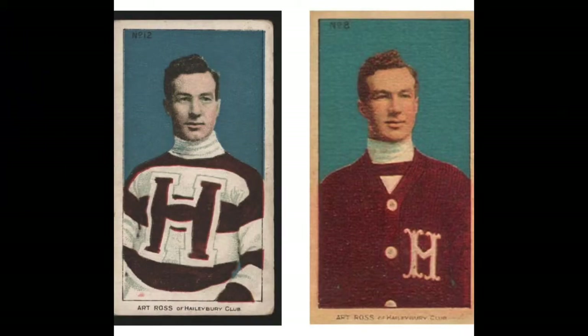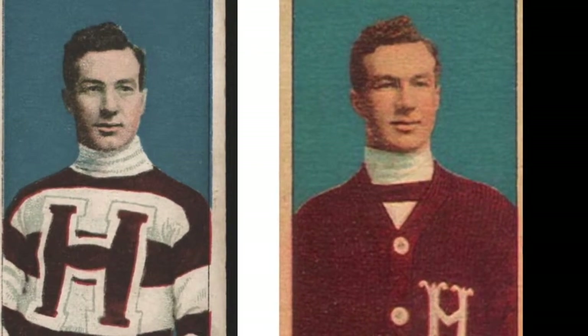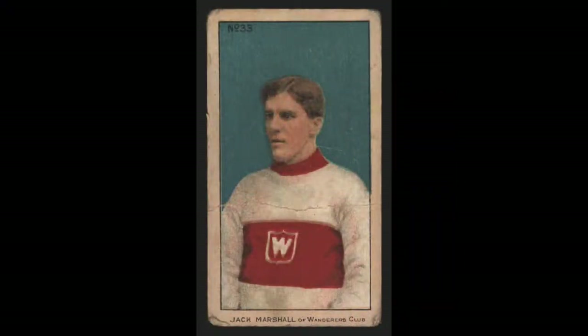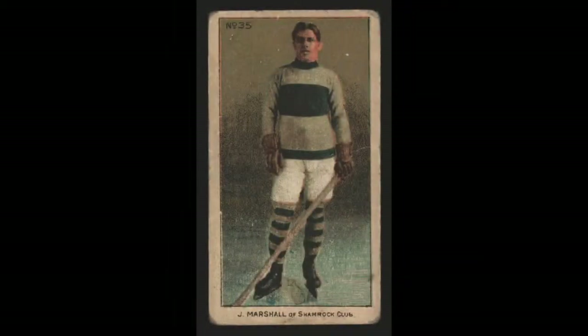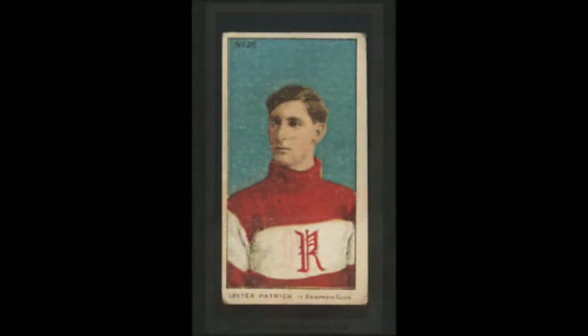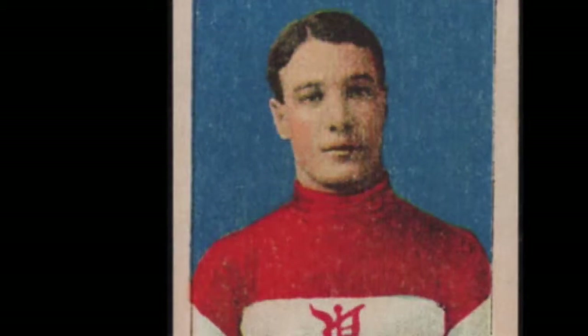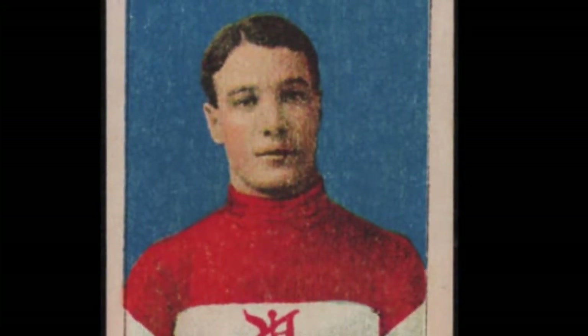There are several key cards in the 1910 C56 hockey set. We have Art Ross, who is the namesake for the Art Ross Trophy, an award given to the regular season scoring leader in the NHL, and he's featured on two cards, number 8 and number 12. Aside from the extremely rare Lalonde card, Ross, along with Jack Marshall, are the only two players to appear on two cards. Other key cards in the set are number 15 Cyclone Taylor, number 26 Lester Patrick, and number 36 Newsy Lalonde. In all, there are 21 Hall of Fame players featured in this set, plus the additional Art Ross card, so 22 of the 36 cards are Hall of Famers.